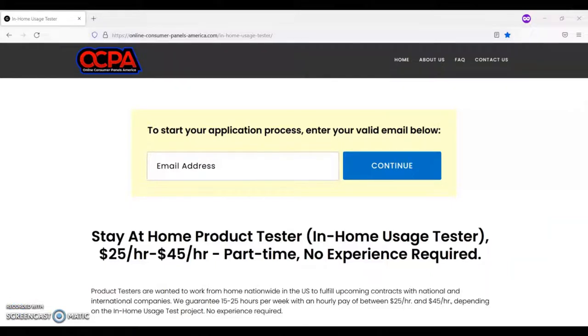For today's video, I will be sharing with you important information about this work from home job opportunity being offered by OCPA. I will be sharing with you information such as the requirements for the job, the main duties for the job, as well as the benefits.